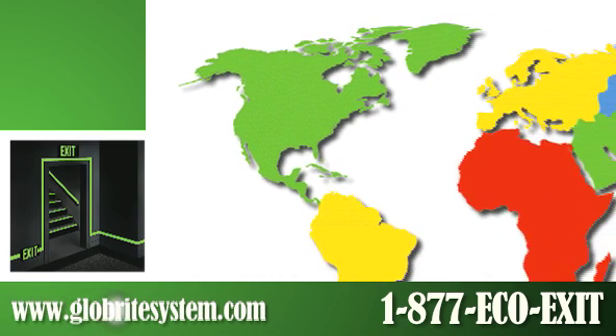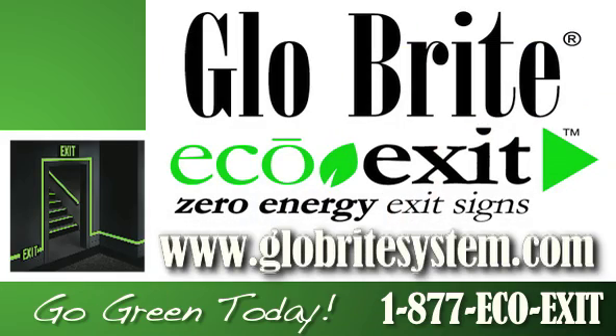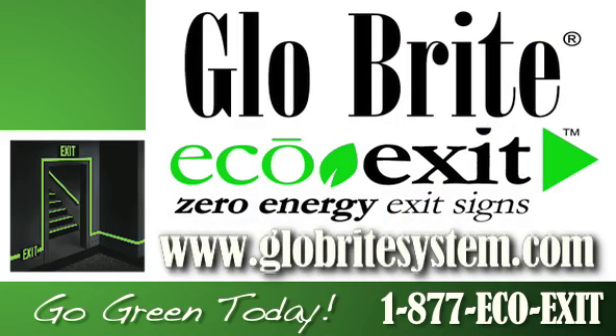Made in the USA, but keeping the whole world clean. Visit www.glowbritesystem.com to find out more information.